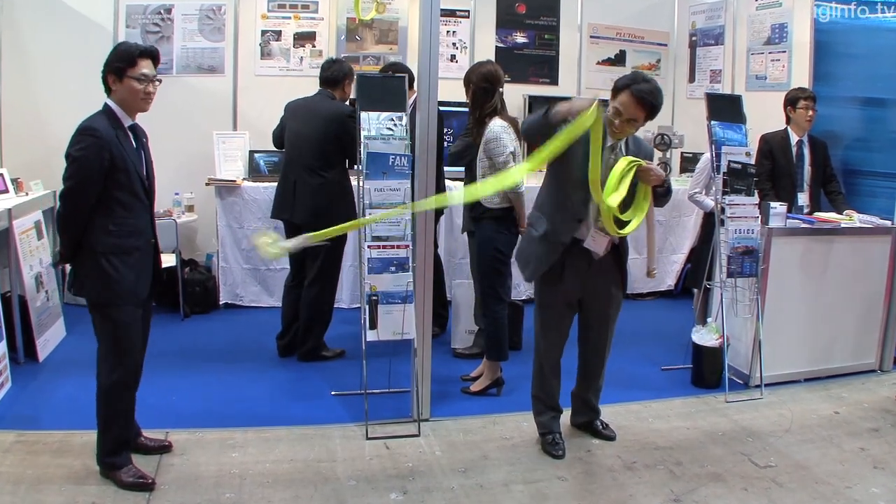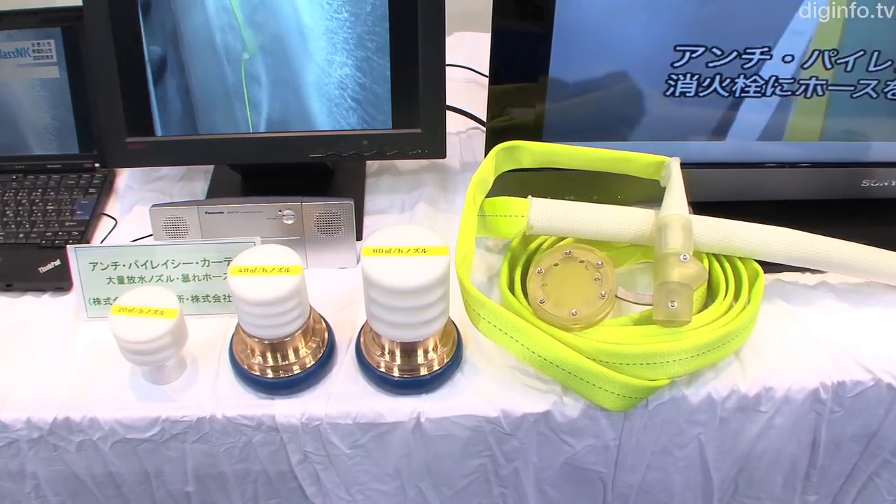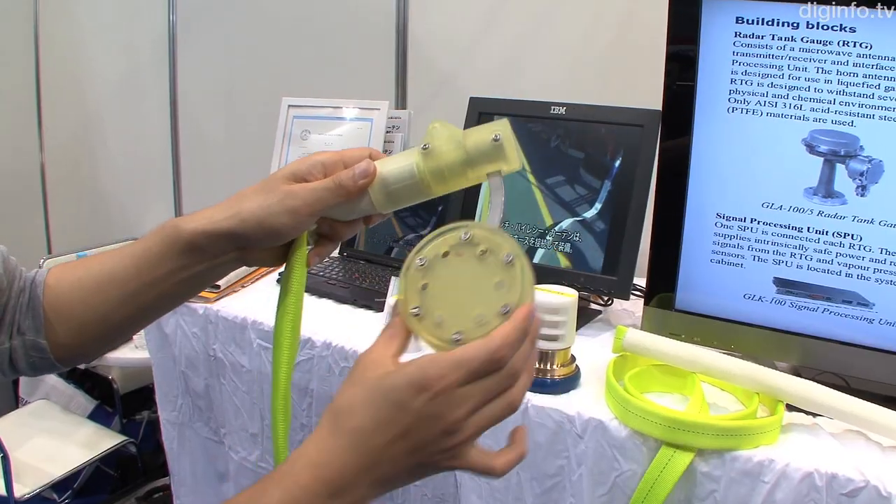In an effort to deter pirates from attacking ships, the anti-piracy curtain has been developed by MTI in the NYK Group and Yokoi, a manufacturer of fire hoses.